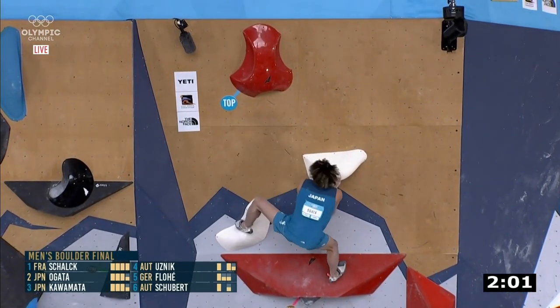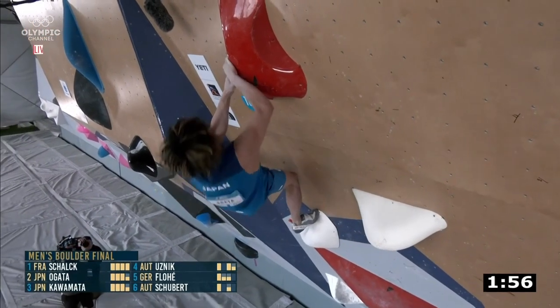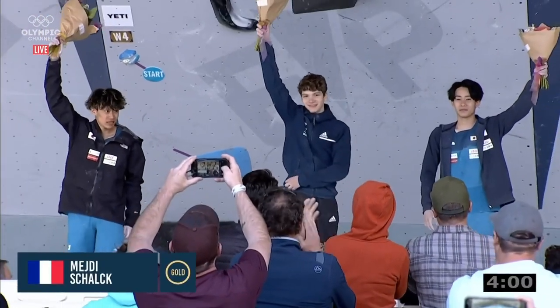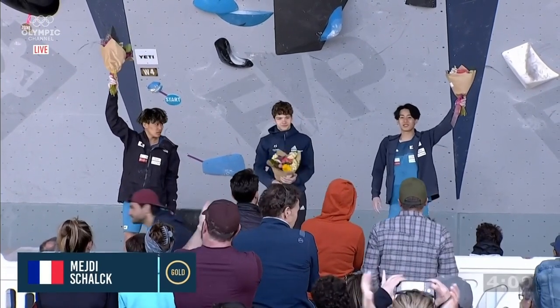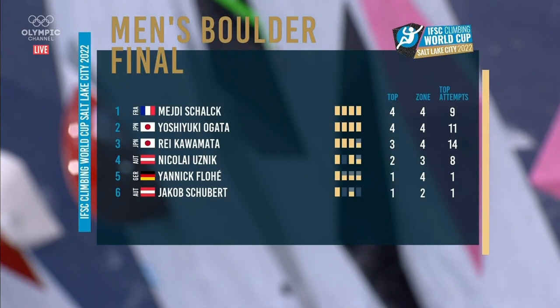Yoshiuki Ogata — one last move. Yes, he makes the stab! Yoshiuki Ogata is going to finish off his round — is he going to get a top? Yes, absolutely! He puts a stamp on that silver medal. Only needed his own result — put down sixth place in the semi-finals and just swept the floor tonight. Wonderful climbing from everybody in this final. There it is: four tops in nine attempts — not much between him and Yoshiuki's four tops in eleven attempts. Then Lei Kawamata getting three tops to secure himself that bronze medal.